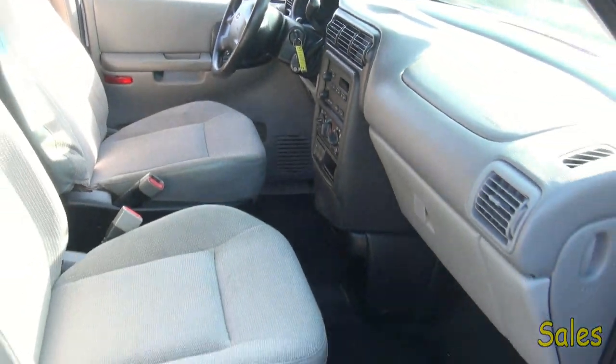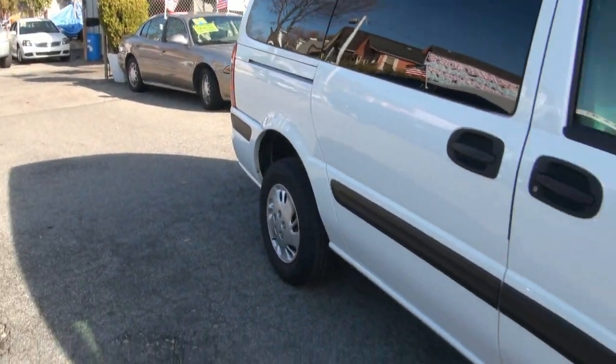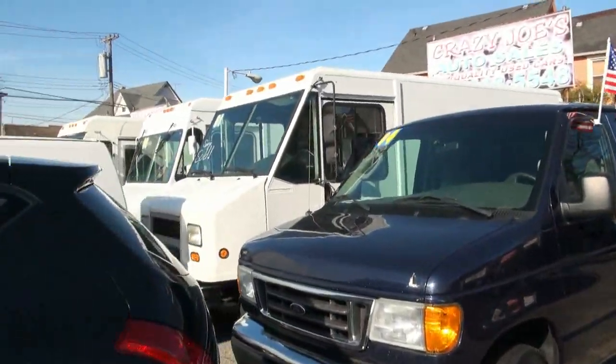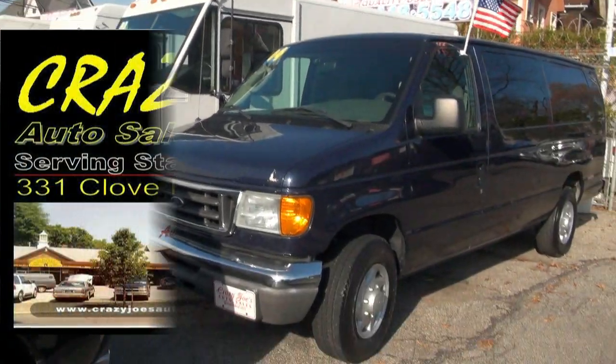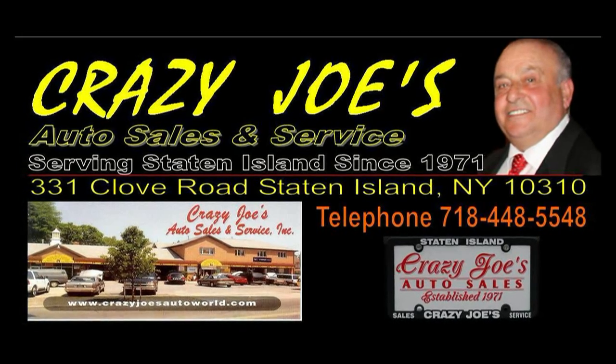If you need more info, please give us a call here at Crazy Joe's. We also have many other utility vehicles for sale — Fords, many stepvans, and another Chevy Astro. Come on down and take a look at all of our inventory. We have been serving Staten Island for over 40 years.